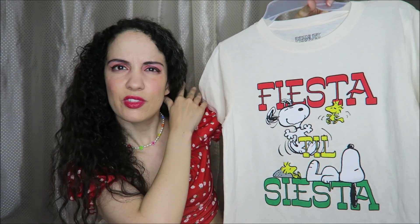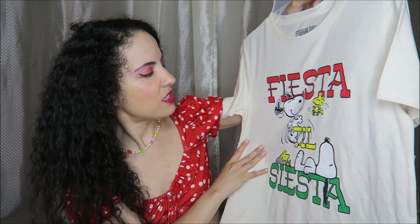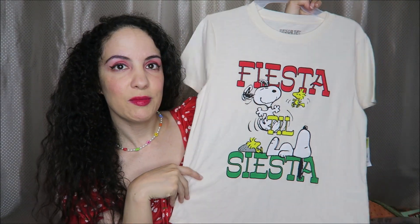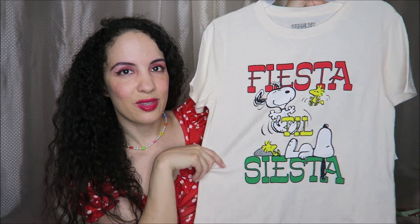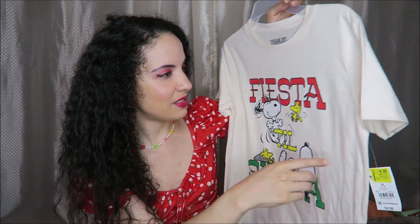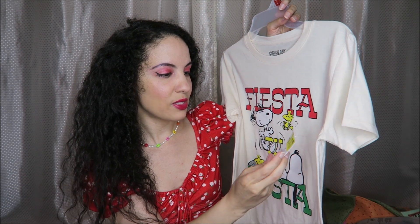I have a Walmart fashion haul for today's video. I'm going to start off with this adorable t-shirt. This was on sale and this is a size medium — I guess maybe a children's medium? I'm not sure. I guess an adult medium because it seems more like a small to me, but it says 'Fiesta till Siesta.' I thought that was so cute. Vaughn and I do like the Peanuts characters, and this was on sale for $6 down from $8.98.